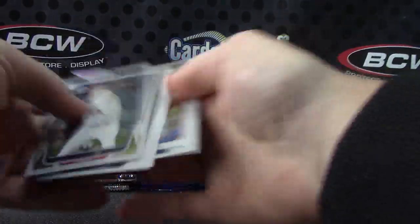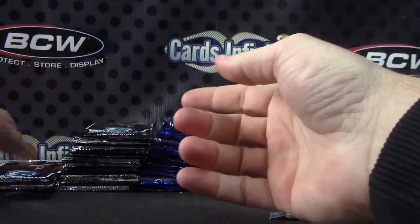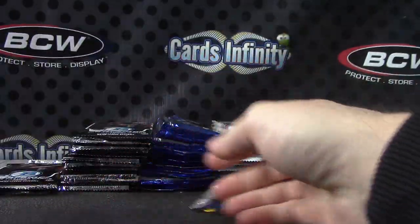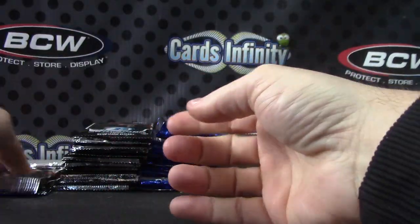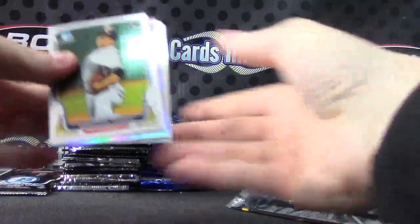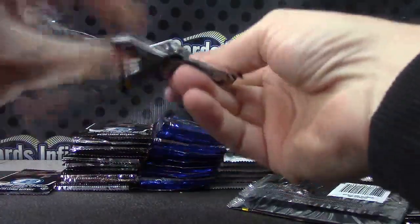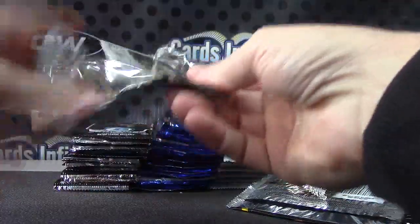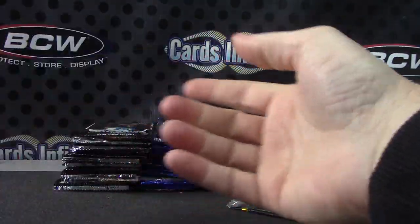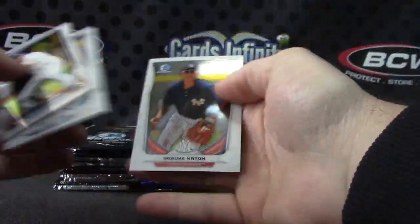Nick Castellanos. Yordano Ventura. Base. Base. Base. Base. Base and the last pack from this side. Eric Hosmer — not one color in that one. That's weird. Two autographs but no color.